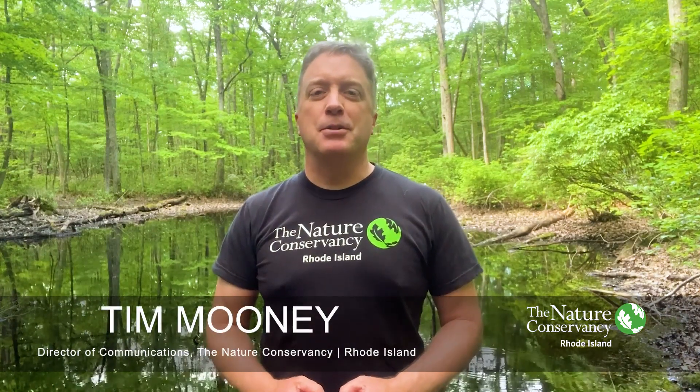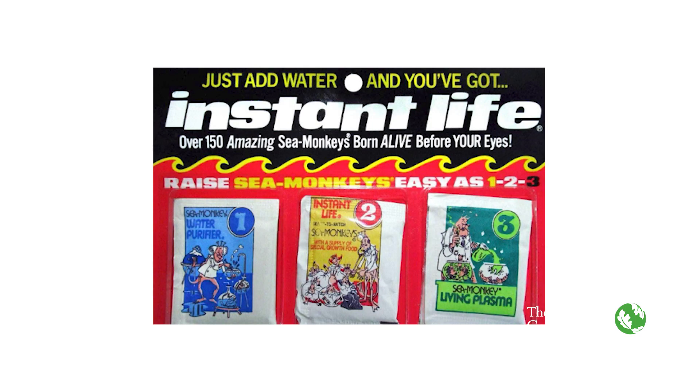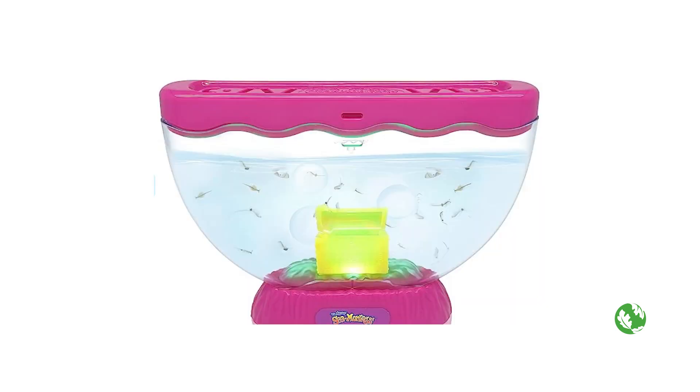Hi everyone, Tim Mooney with the Nature Conservancy. Do you remember sea monkeys? When I was a kid reading comic books it seemed like in every one there was an ad for something called sea monkeys, and you could send away for this aquarium kit and a little packet of eggs or seeds or who knows what, and when you got it home you could add water and then boom, these sea monkeys would come to life right in your home.